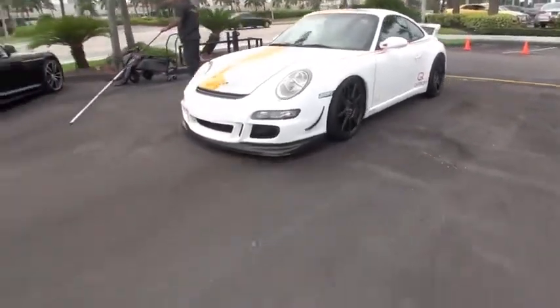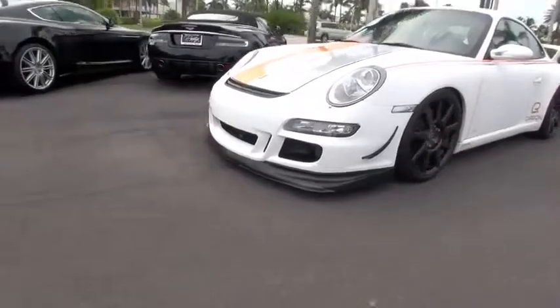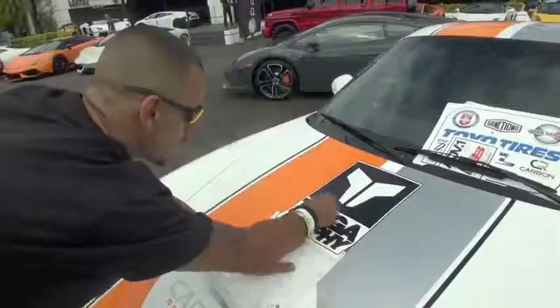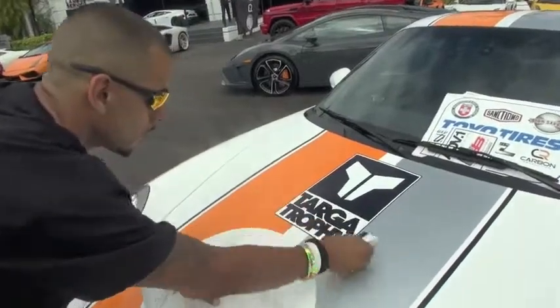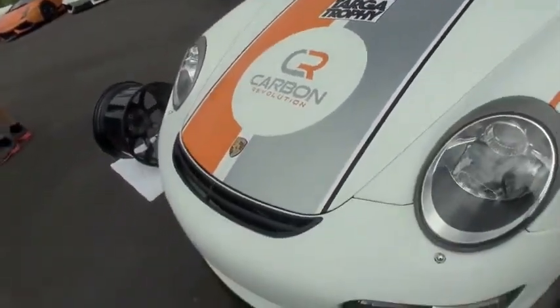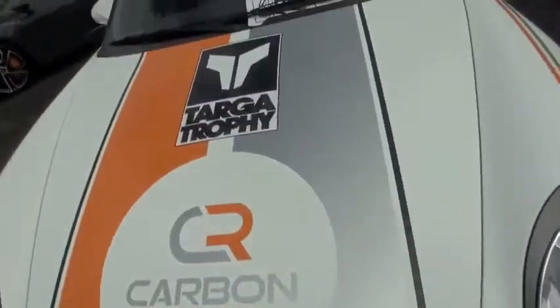Today we're here in South Florida to debut our Porsche GT3 on the carbon fiber CR9 wheels. We're going to do the Targa Trophy event which ends up in Palm Beach Raceway at the Formula Drift event.